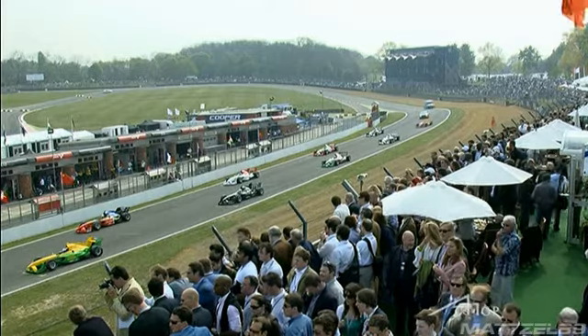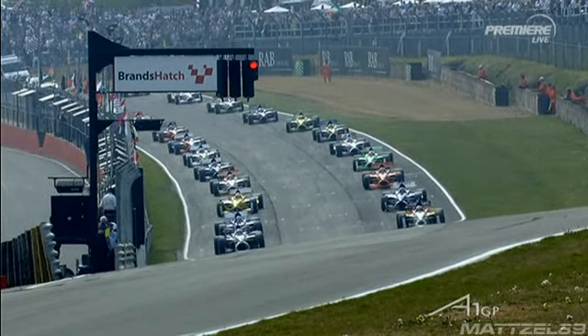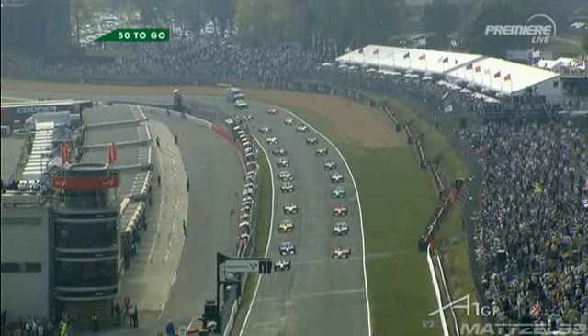New Zealand with the pressure on to defend second place in the points from Great Britain, coming from a long way down the grid. Can Matt Halliday do something here? We're all set for the final feature race of the second season of A1GP. Welcome to Motorsport.